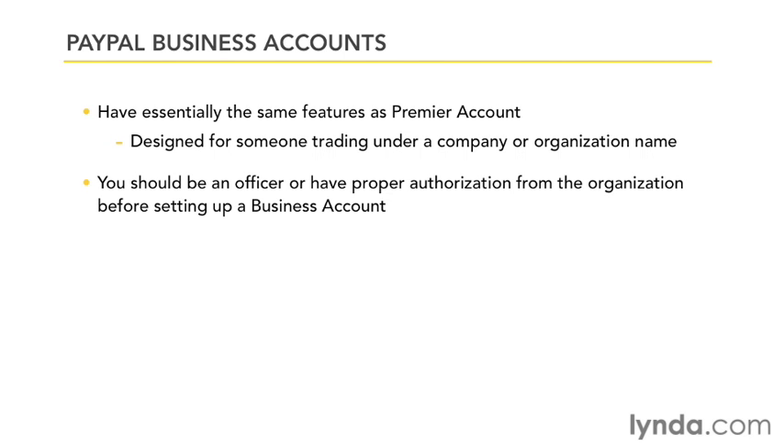Generally speaking, you'll need to be an officer or have written authorization from the company to set up a business account. For example, if you're a volunteer for a local foundation, you probably wouldn't have the authority to set up a PayPal account for that charity. But if you're the president, the vice president, the treasurer or secretary, or even a sole proprietor doing business under a fictitious business name, then it would be appropriate to set up a business account.